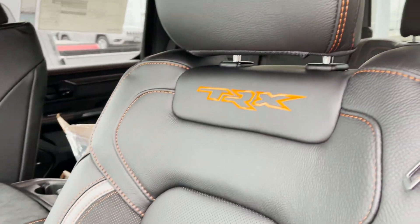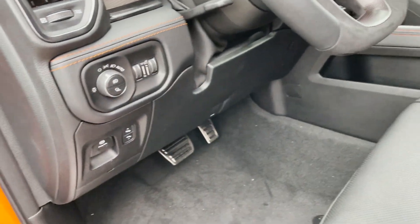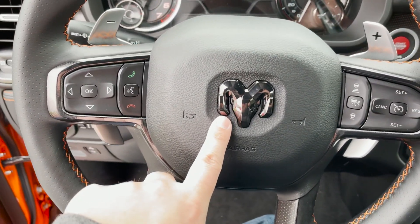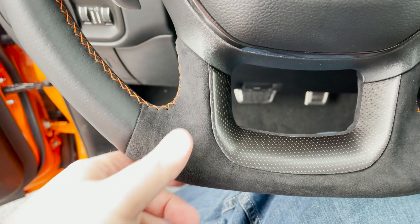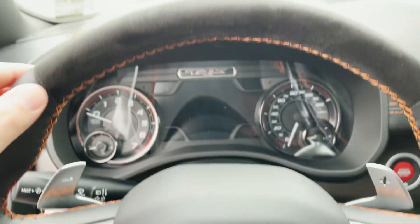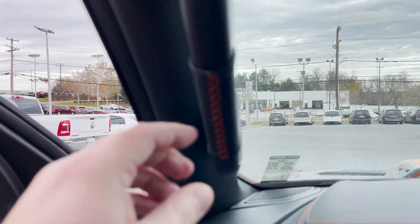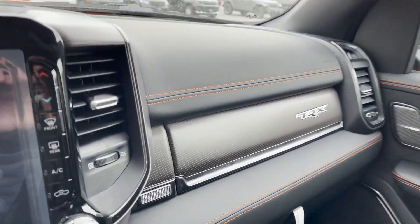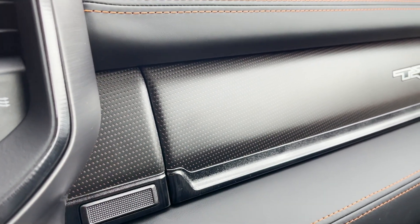Here are the seats — a whole bunch of different contrast colors going on. The steering wheel has a black badge instead of a traditional silver badge in the middle for the Ram logo. You've got Alcantara on the bottom as well as the top, with orange stitching along the inside. Basically everywhere there's stitching on this vehicle, it's all orange to match the exterior. More carbon fiber over there — really nice with the orange infused inside.